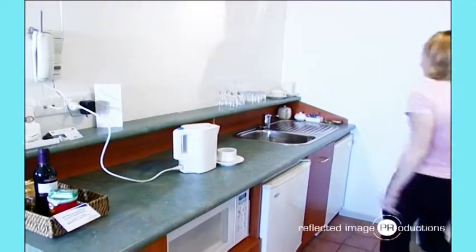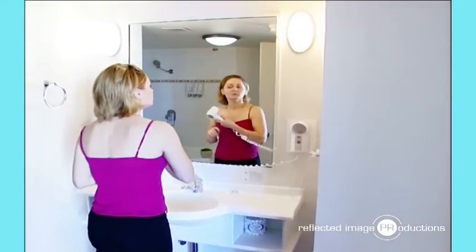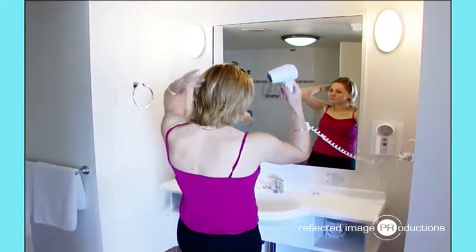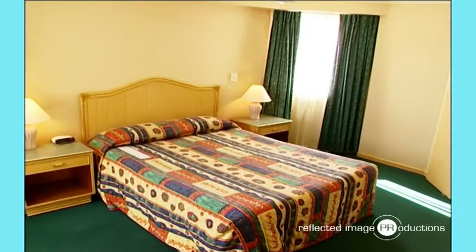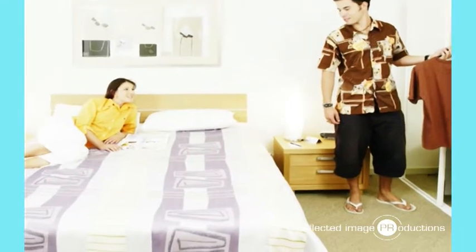All rooms also include tea and coffee making facilities, mini bar and desk area, hair dryer, iron and ironing board, and direct dial telephones. Standard hotel rooms offer a queen bed or two single beds and are ideal for singles or couples for an overnight or short stay.